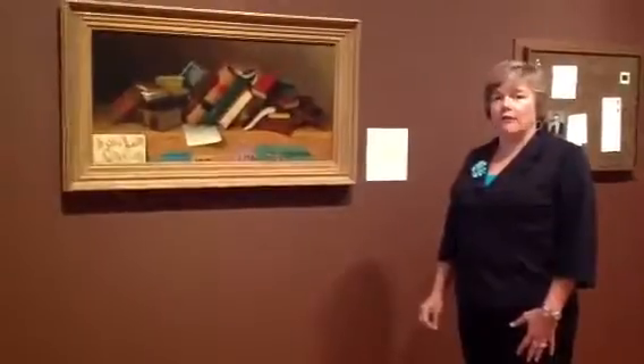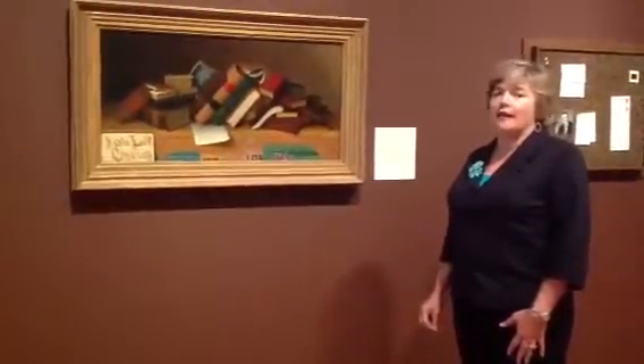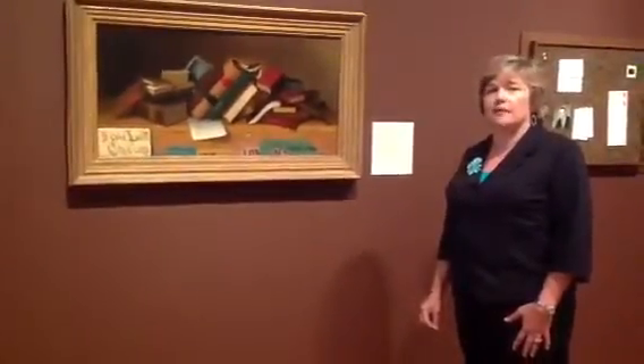We also have a lot of other works of art in the show that play on the idea of still life in really interesting and clever ways.